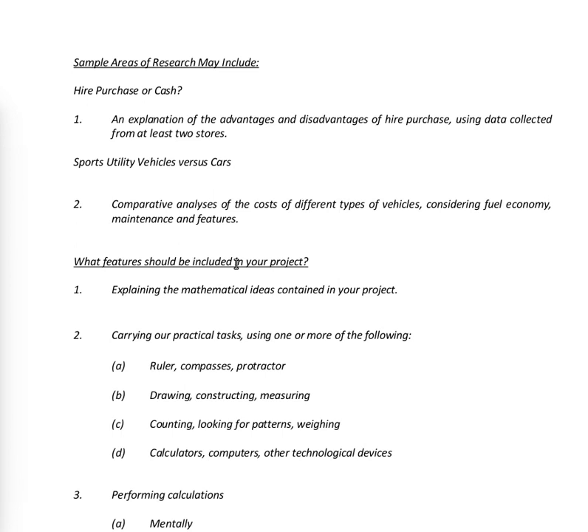Features that should be included in your project: one, explaining the mathematical ideas contained in your project — explaining the thematic mathematical ideas. Two, carrying out practical tasks using one of the following methods: ruler, compasses and protractor, drawing, constructing and measuring, counting, looking for patterns, and weighing.